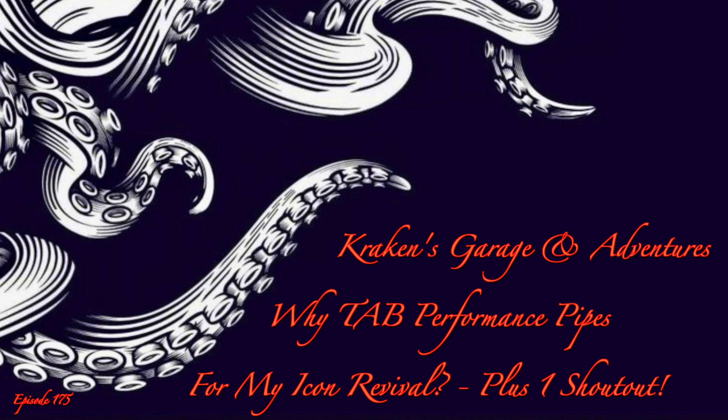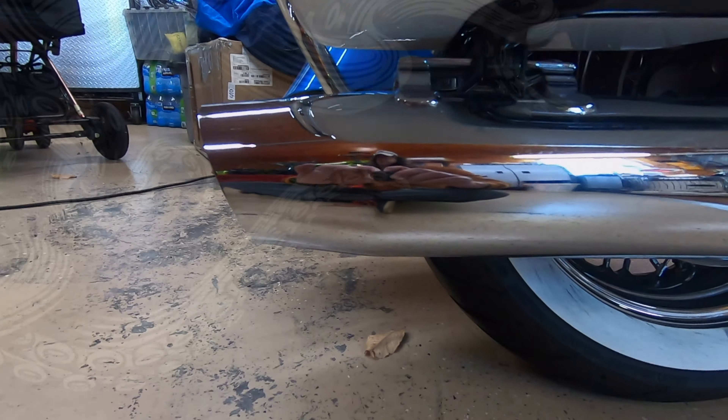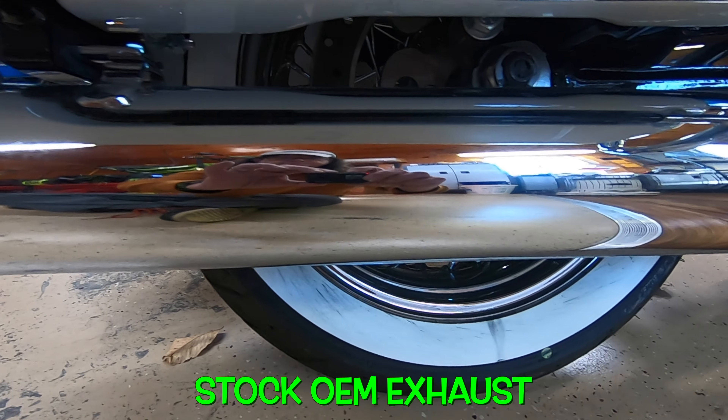Why I chose TAB Performance Pipes for my Icon Revival — let's talk about that. Good Moto morning. Welcome to another episode of Kraken's Garage. I'm your host, Eric. On Kraken's Garage, we discuss all good things on two and three wheels, plus some scooter and mini-moto content as well. On today's episode, we're going to install TAB Performance slip-on pipes on my Icon Revival, and I'll talk about why I'm loyal to this company, and why maybe you should think about this company when you're purchasing your next set of pipes. Let's get to it.